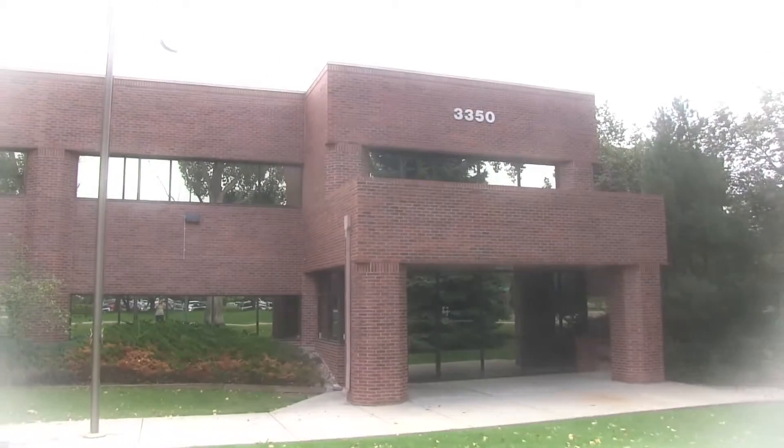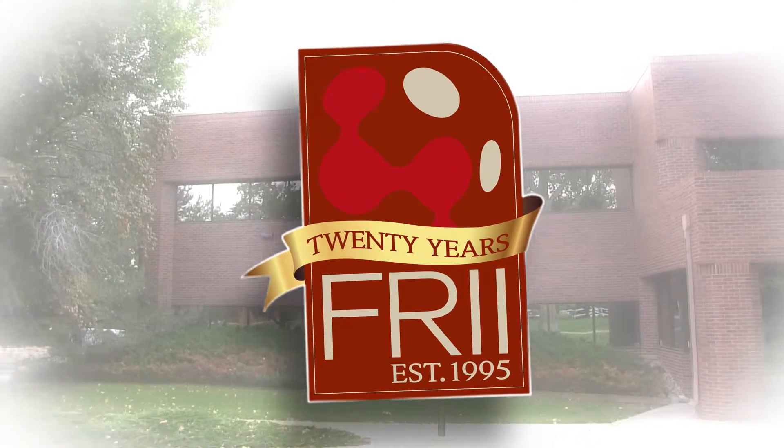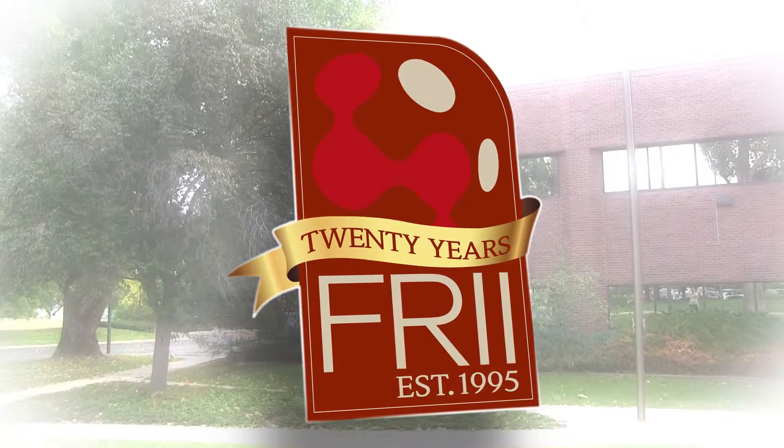When it comes to your data, Frye has you covered with its state-of-the-art, fully redundant data center. Let us show you around our facility, located in Fort Collins, Colorado.